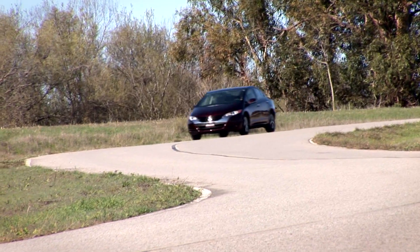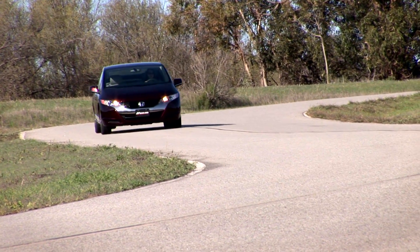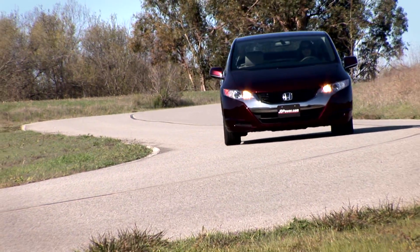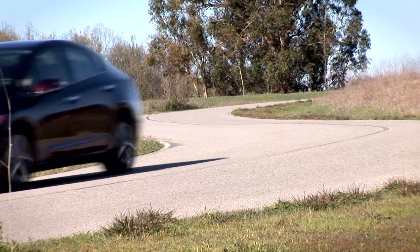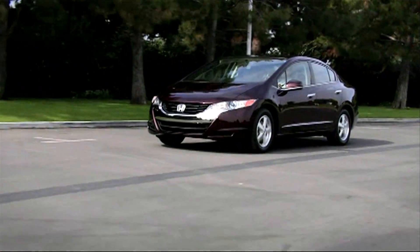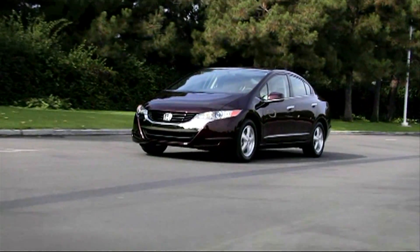Honda wouldn't tell us the cost to build each of the 200 FCX Claritys that are slated for production between now and 2010, but estimates have the price tag hovering around $2 million per vehicle. The FCX Clarity is not a vehicle that is mass produced yet, but for the first time the vehicles are being leased to the public, providing you qualify.